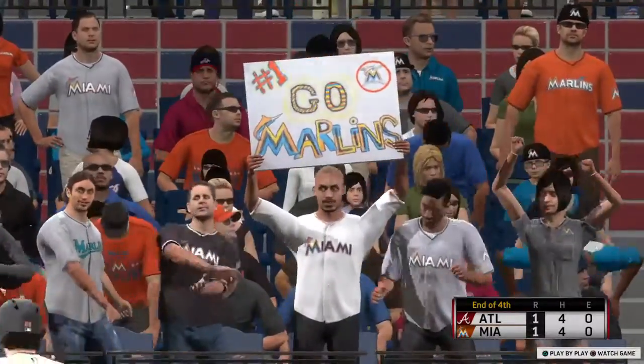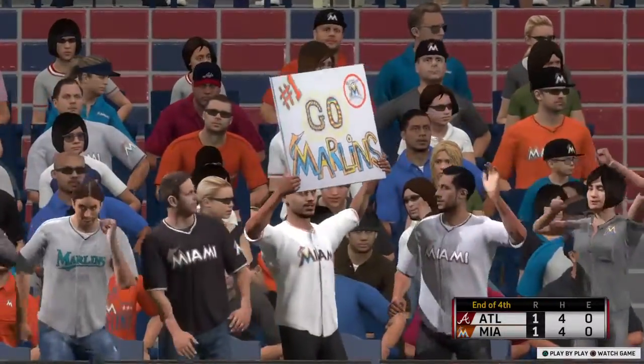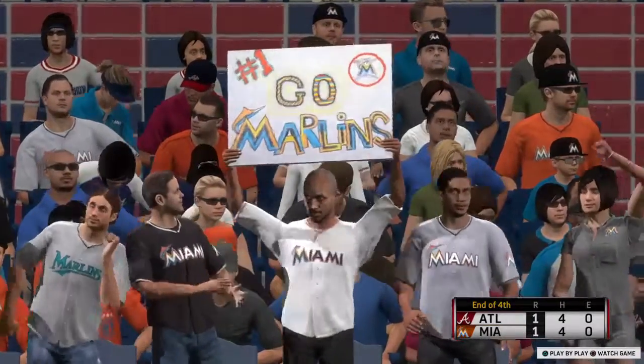Some of our nation's young minds and future leaders here in attendance. Don't go anywhere — more Tuesday night baseball after this.